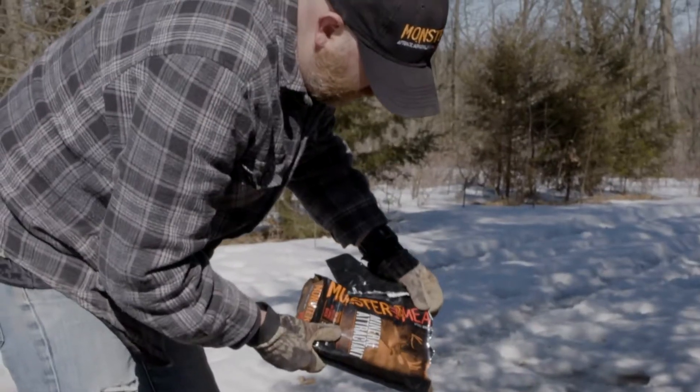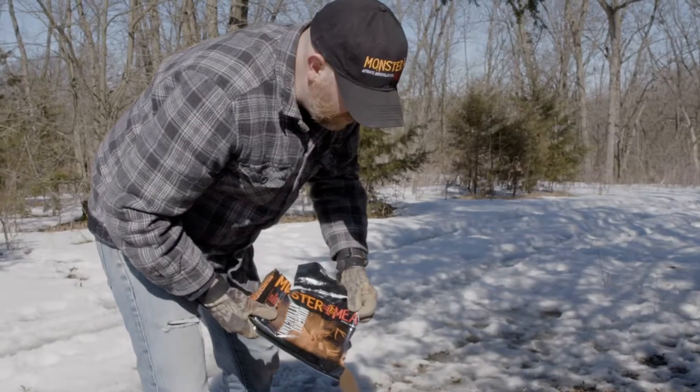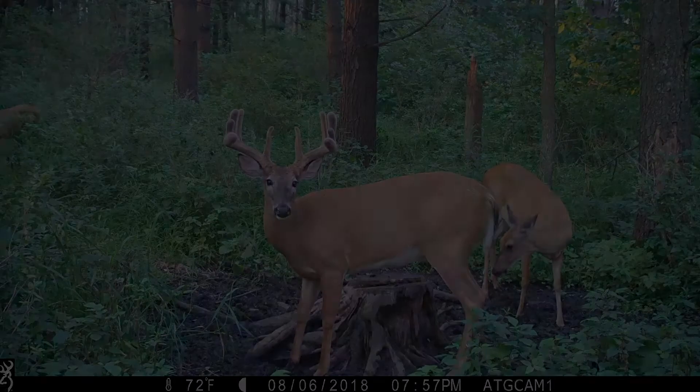Sodium, as the attractant, gives us a pathway to get all the other micronutrients and minerals into the deer, which is really important. Because if you give them everything they need all year long, you maximize the potential for one, visitation to your own property, and number two, the genetic potential or the biological potential of the animal, because you're giving them everything that they need.